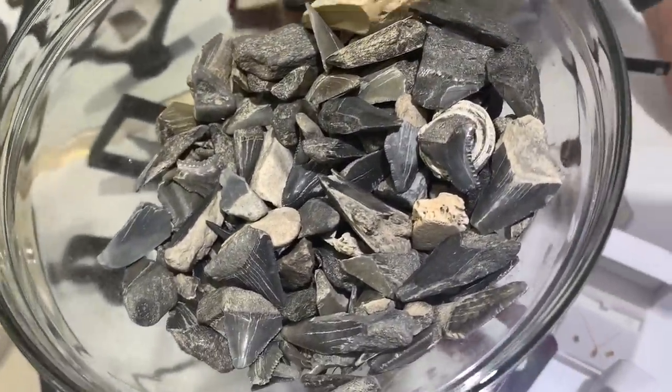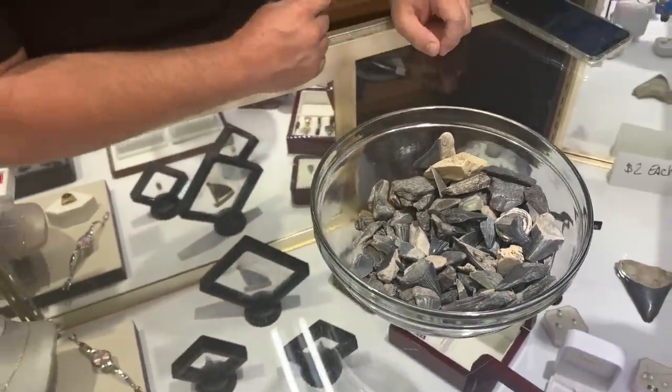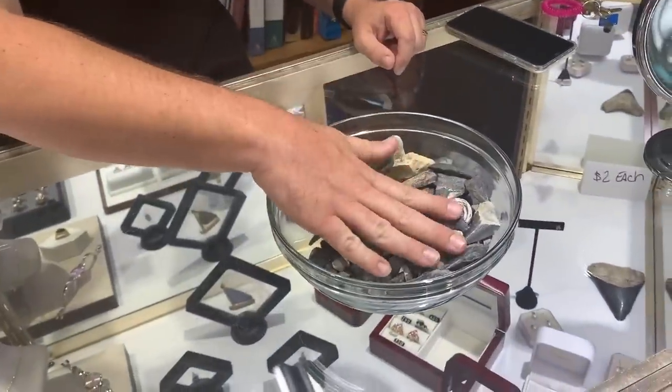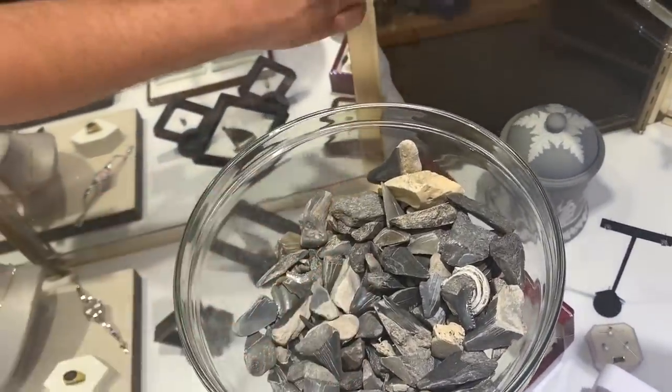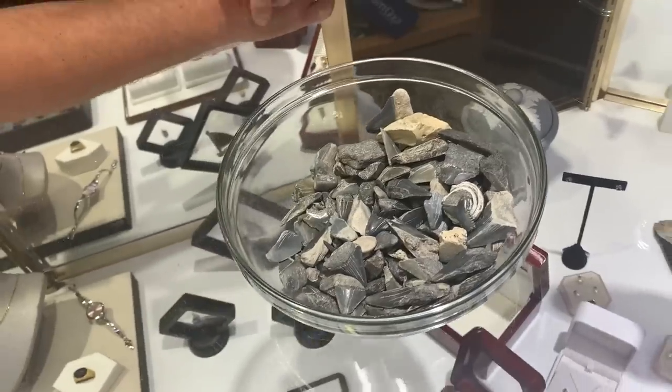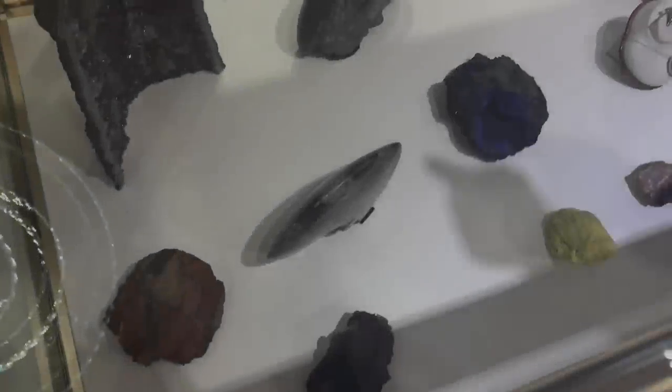What I did was somebody was selling the small ones and wanted $75 for the whole bunch. I thought, you know what, I'll help them out. When kids come in I usually give one to kids, so the bowl was full before and that's how much I've given out. Adults can get them too — they're $2 each.